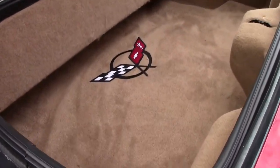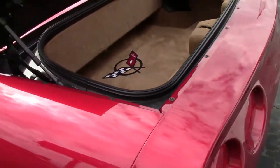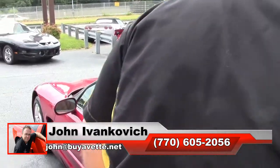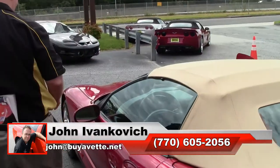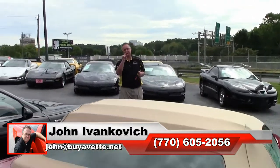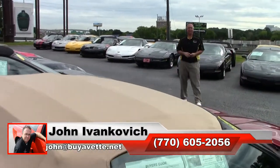The reliability of the LT1 engine and a beautiful convertible 6-speed — sure to have fun on your favorite road. Give me a holler at 770-605-2056 or email john@biovet.net if I can assist you with this or any of the hundreds of Corvettes we have in stock.